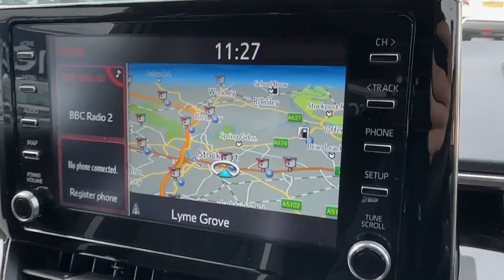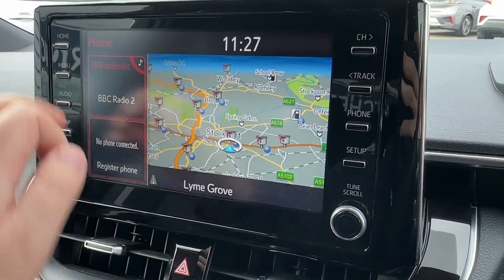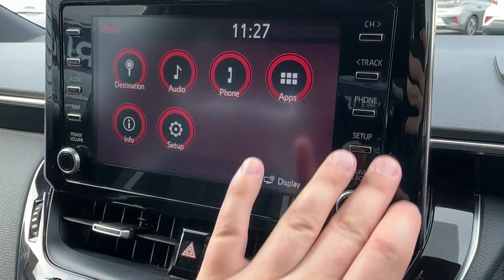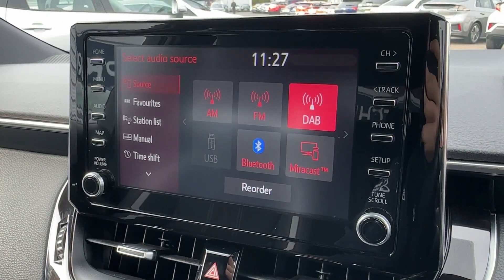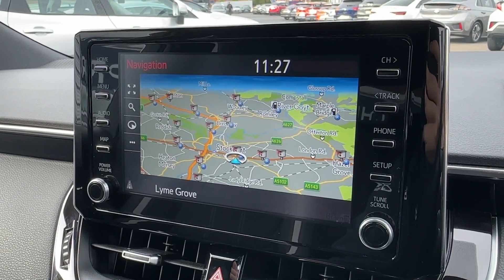Moving over to the centre console, the 8-inch touchscreen comes packed full of entertainment features with a home screen and backup menu displaying key information. Manual shortcuts are available on either side, and for music needs there is AM, FM and DAB digital radio reception as well as Bluetooth audio, whilst built-in sat-nav will ensure you never get lost.